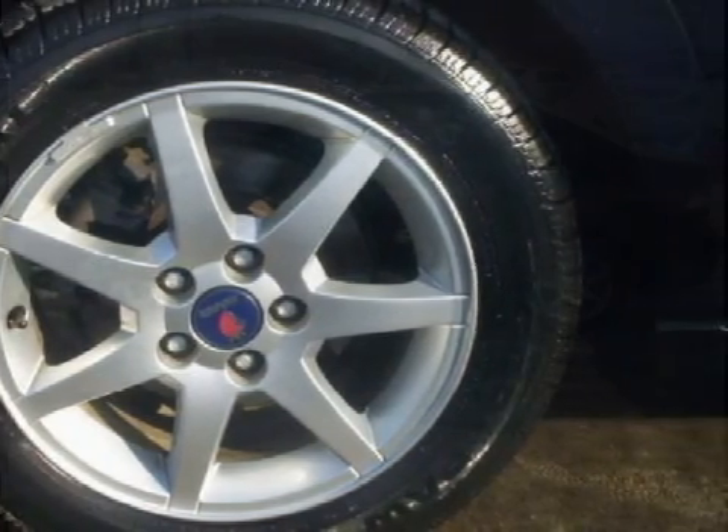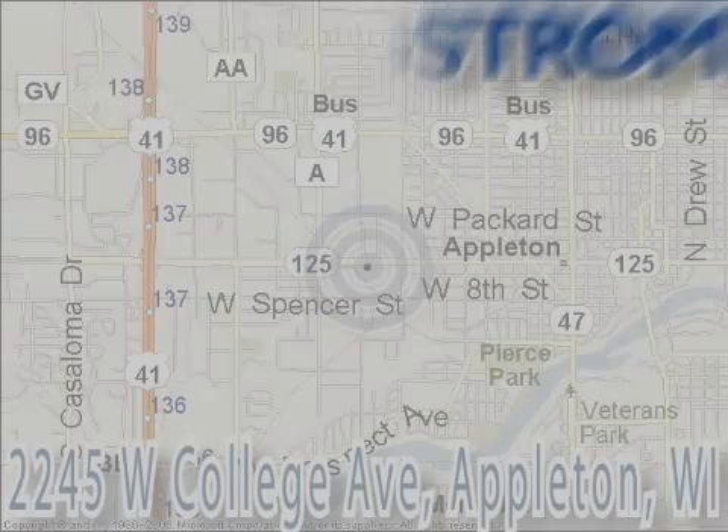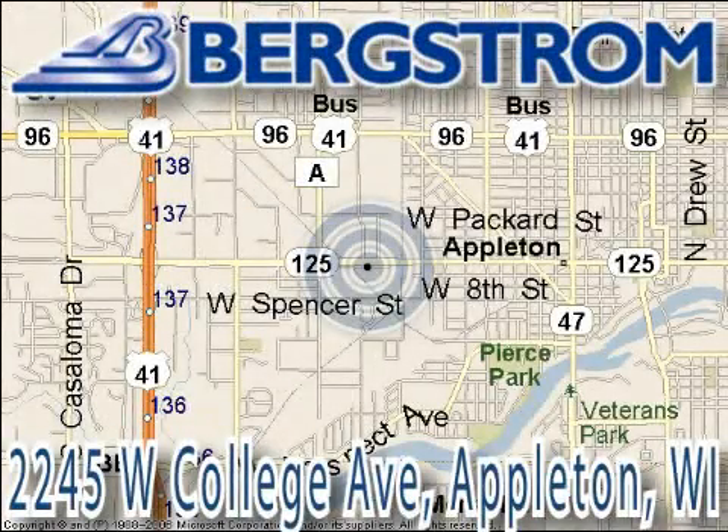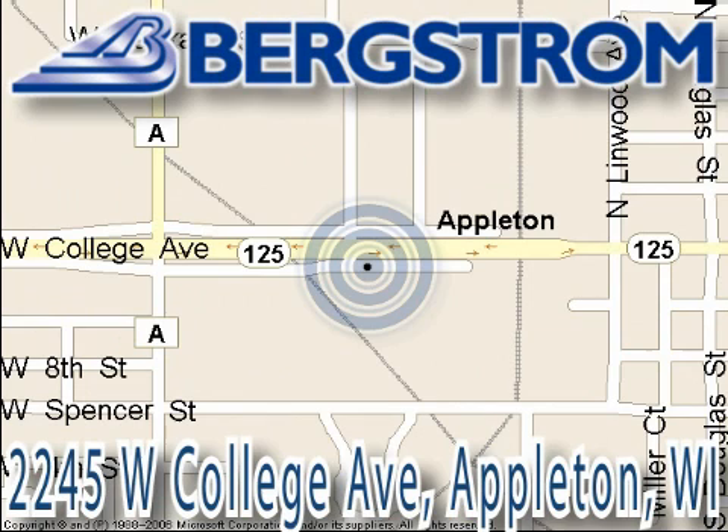Call or come by today to schedule a test drive. Bergstrom Chevy Cadillac of Appleton is located at 2245 West College Avenue, right next to the Viaduct in Appleton. This vehicle won't be here long, so call our professional sales staff today to schedule an appointment.